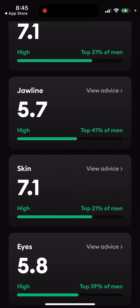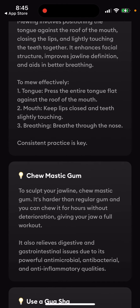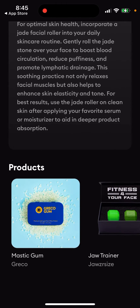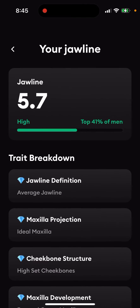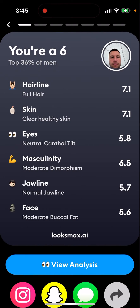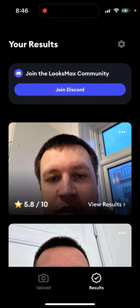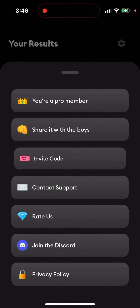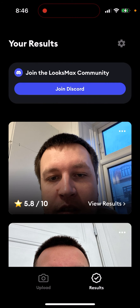In LooksMax you can view detailed analysis — for example, jawline scores 5.7 with notes on definition, plus advice like chewing mastic gum. They also link to products you can instantly buy, which is a nice touch. LooksMax feels more developed overall — it has share buttons for Instagram, Snapchat, and messages, and there are invite codes you can use.